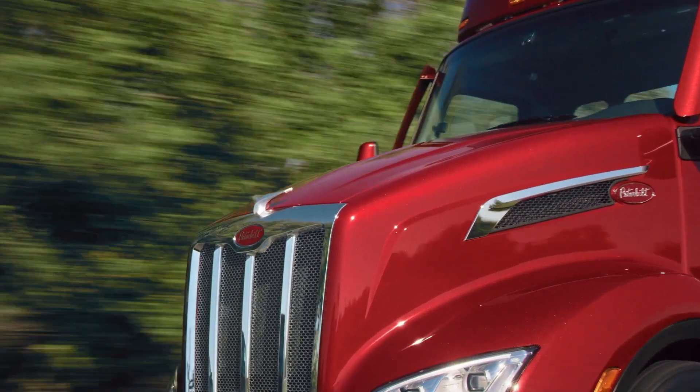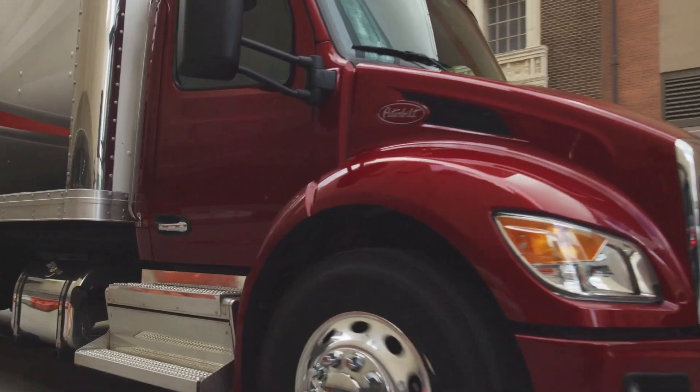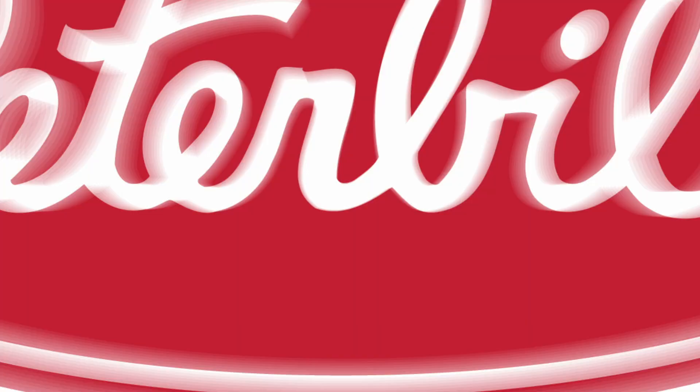Expand your digital toolbox and maximize your customers' uptime with Peterbilt ARTEC.